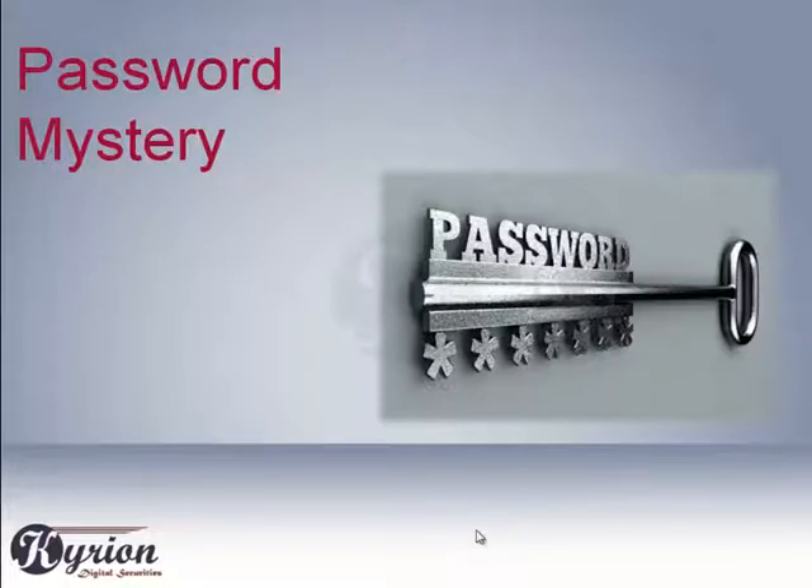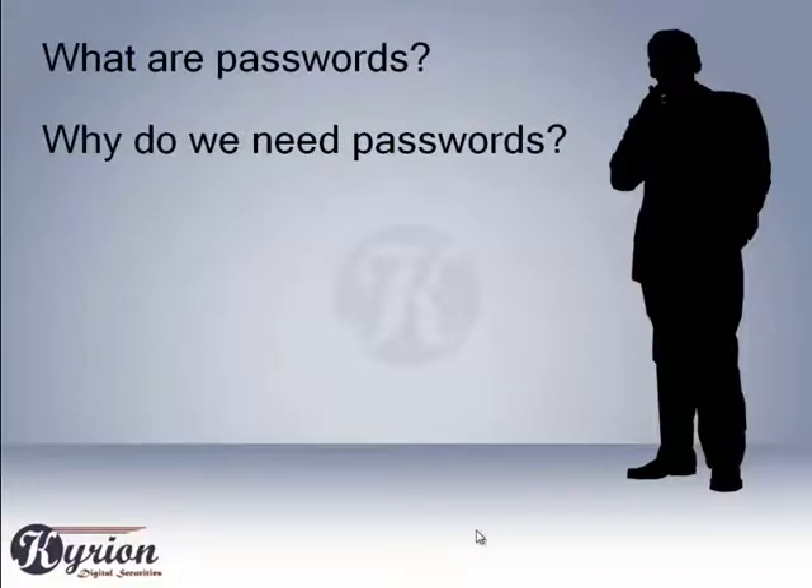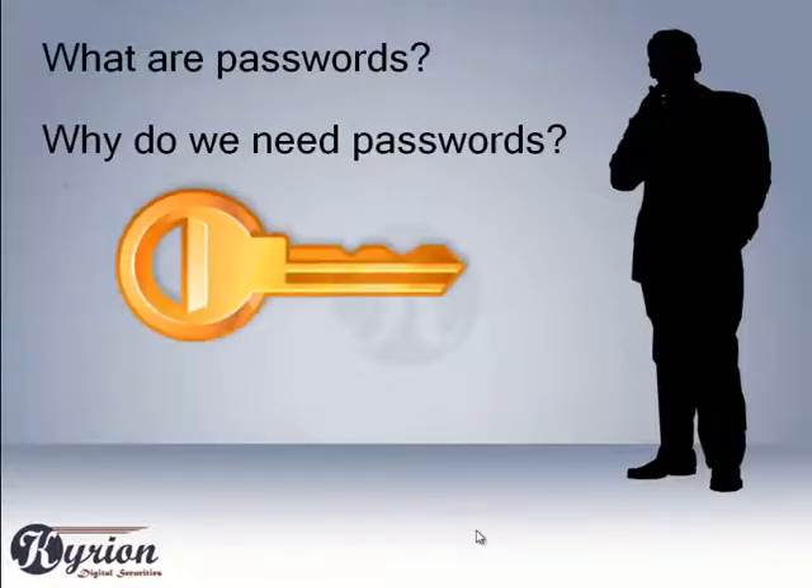The password mystery. A couple of essential questions related to the password mystery are: what are passwords, and why do we need passwords? A password is a secret key that only we should know, to prove our identity for accessing secure and sensitive information. Passwords are very important to secure our sensitive data and our financial transactions.